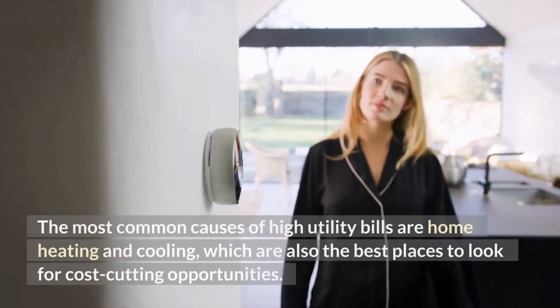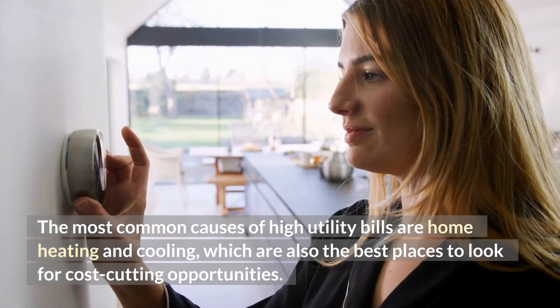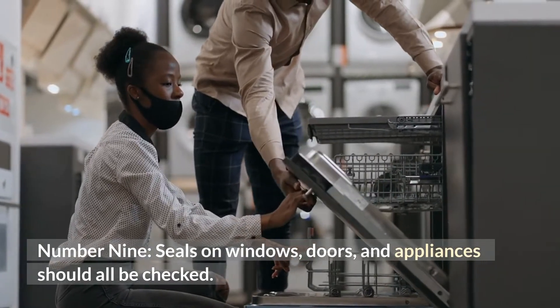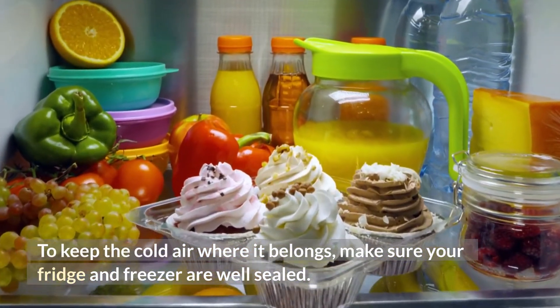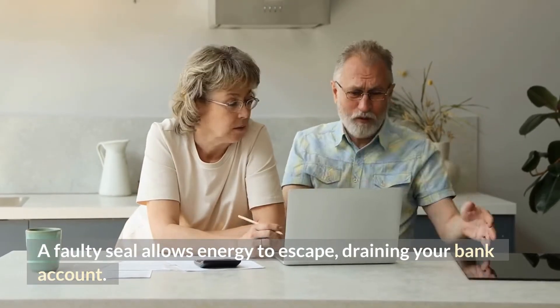The most common causes of high utility bills are home heating and cooling, which are also the best places to look for cost-cutting opportunities. Number 9: Seals on windows, doors, and appliances should all be checked. To keep the cold air where it belongs, make sure your fridge and freezer are well-sealed. It's the same with doors and windows — a faulty seal allows energy to escape, draining your bank account.